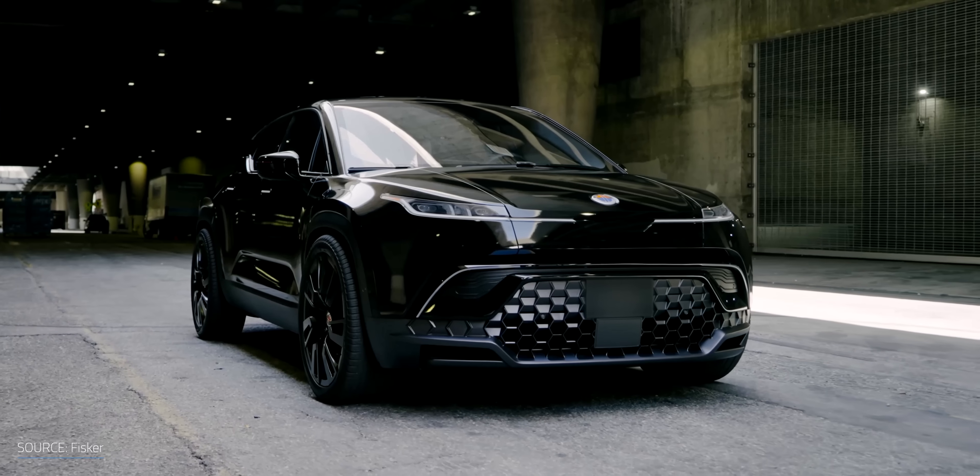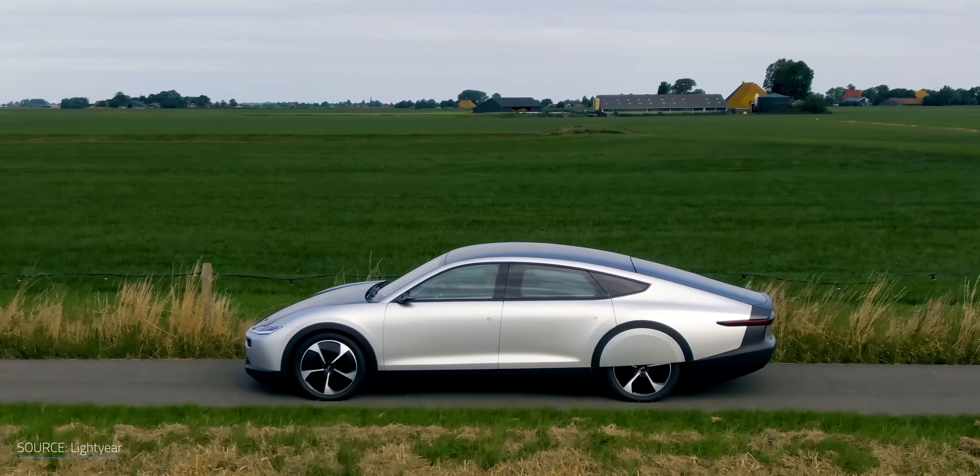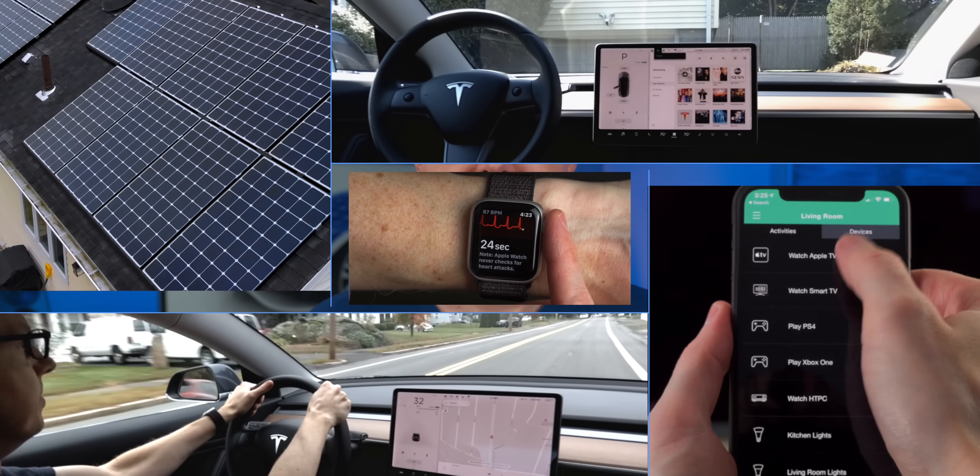But what if you didn't have to plug in your car to charge? Some companies have solar powered cars available for pre-order today, but what's the reality behind these cars? Can they really provide enough power to fit the bill, and at a cost that won't break the bank? I'm Matt Farrell, welcome to Undecided.